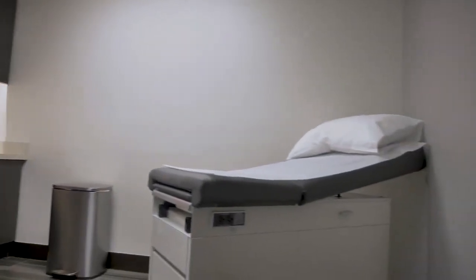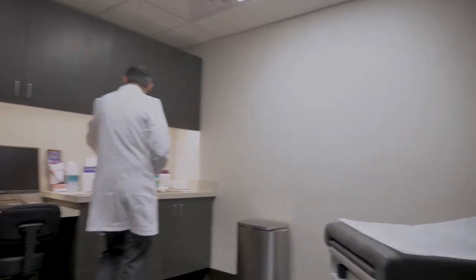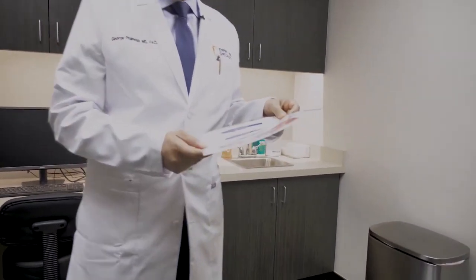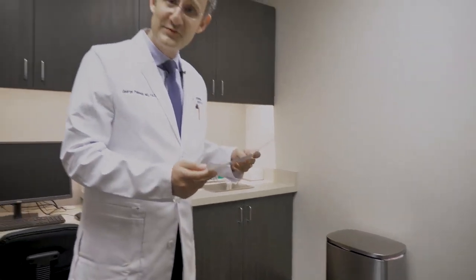We go over the vein disease that the patients may have. We spend some time discussing the pathology of the findings, positive and negative, and we discuss solutions for the patients.